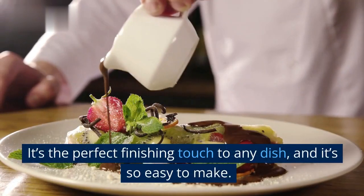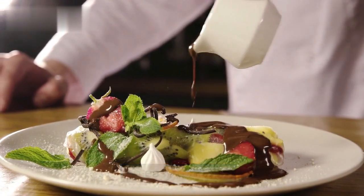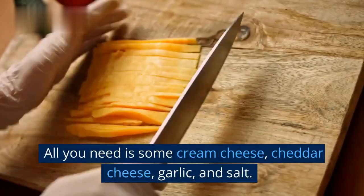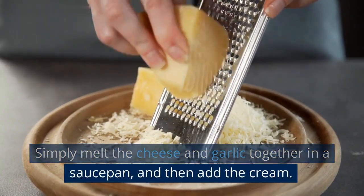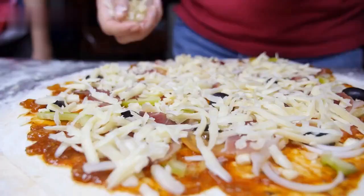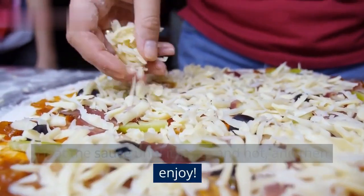It's the perfect finishing touch to any dish, and it's so easy to make. All you need is some cream cheese, cheddar cheese, garlic, and salt. Simply melt the cheese and garlic together in a saucepan, and then add the cream. Heat the sauce until it's nice and hot, and then enjoy.